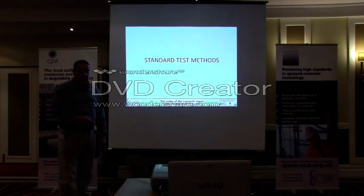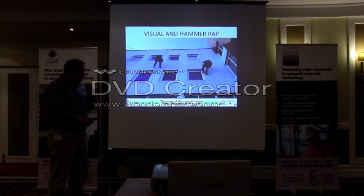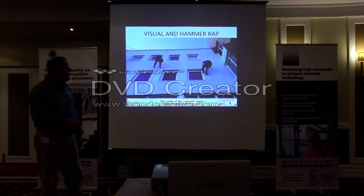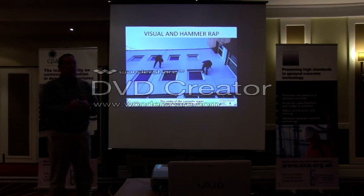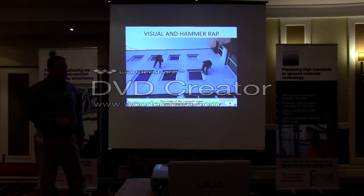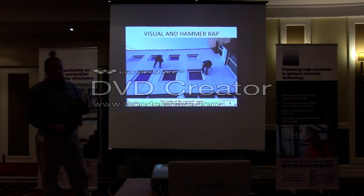The standard test methods we employ are all very straightforward. Primarily it's about using your eyes, which is the best tool you can possibly have. They involve a visual and hammer wrap survey. Because the majority of concrete structures nowadays are either coated or, in this case, mosaic tiled, you may have an expansive corrosion problem going on underneath the coating that looks fine from the outside but sounds hollow when you tap it. So it's always wise to carry out a full visual survey and the hammer wrap survey — just rubbing a hammer over the entire concrete surface — and you will pick up these hollow sections which you might not necessarily see from the ground or even close up.